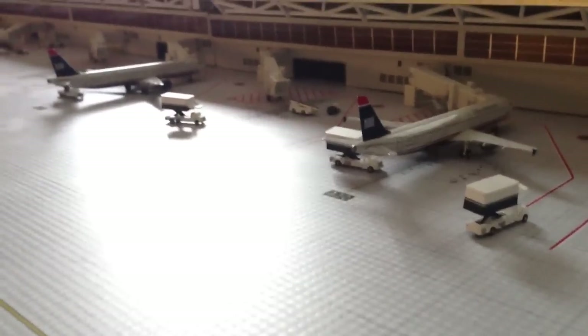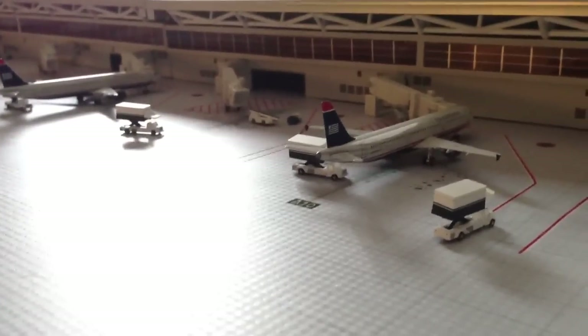Hey, what's up YouTube? JimRyJS13 here, coming at you with a JimRyJ Airport update for CLT.